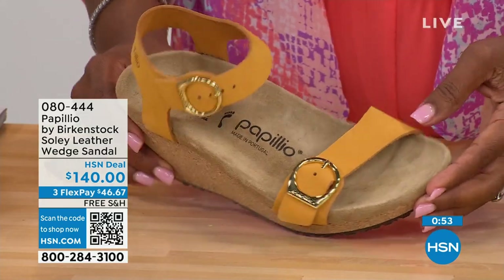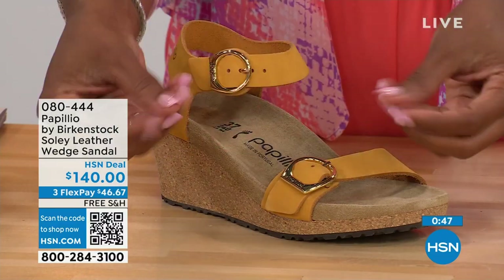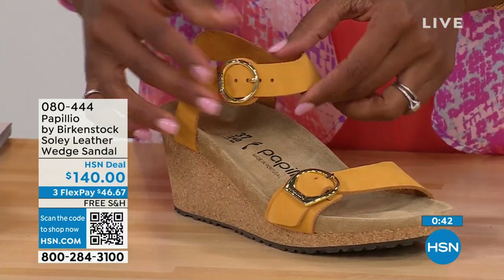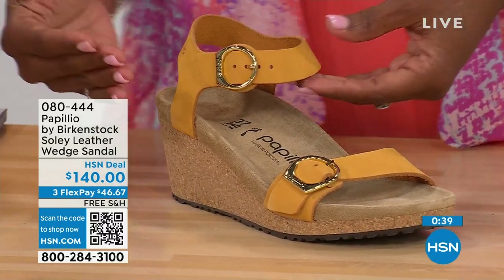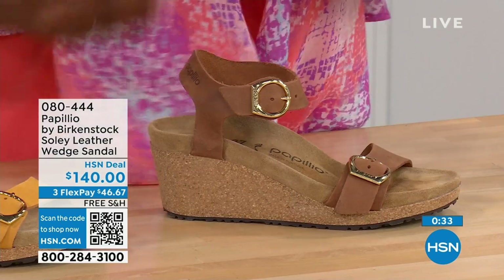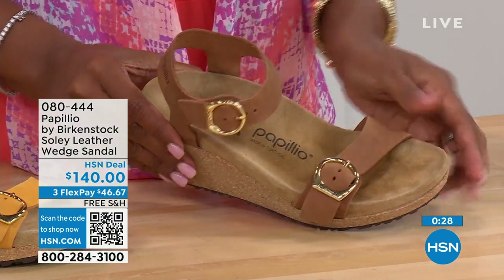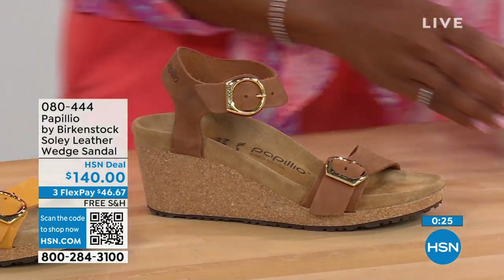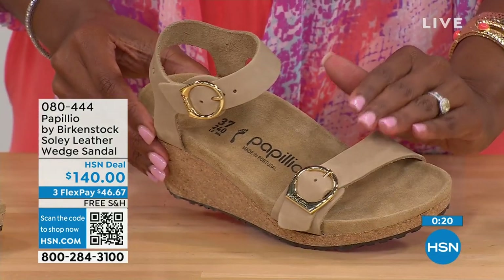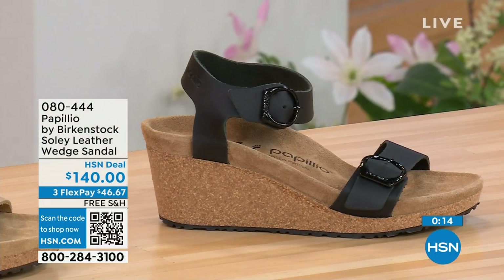This is called apricot — I love this color. It's like the flesh of the apricot — that beautiful soft color that's going to go great with all of your summer brights. This one is called cognac — a nice, soft, warm brown. Think of a tan brown — it's called cognac. And then we also have sandcastle, which is the most limited in quantity. Sandcastle is our lightest option — the color of sand. Item number 080-444. There's that black and that dove gray also. So 080-444 is the number.